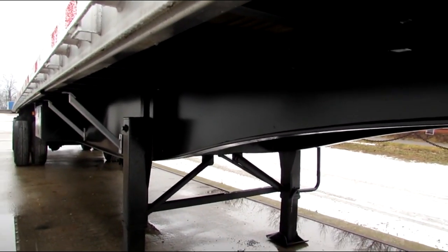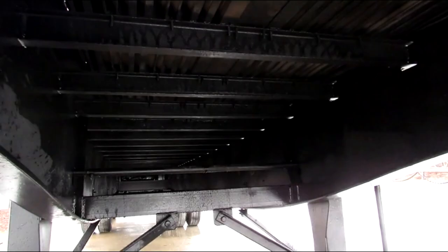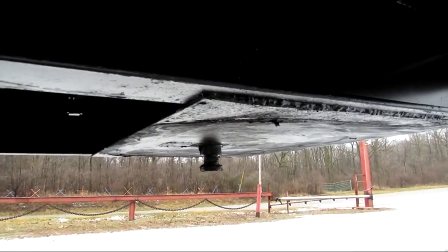This 2006 has clean beams. The underside has been all turbo blasted, primed and repainted — you can see everything's been re-coated. Excellent condition. The kingpin plate is in excellent condition.